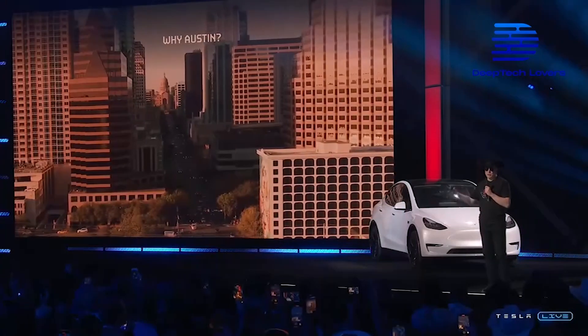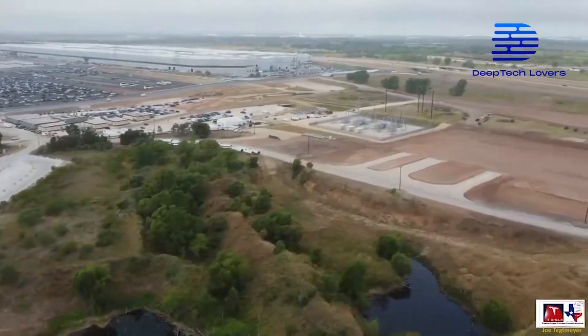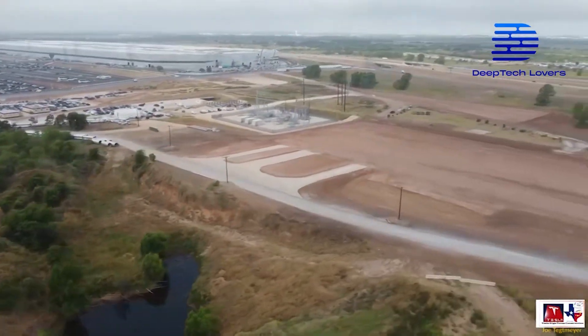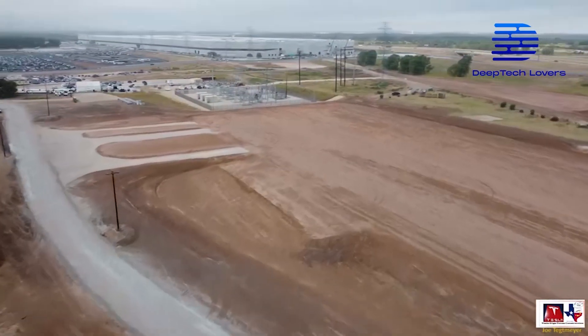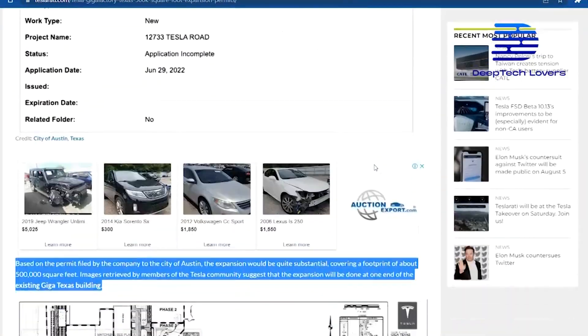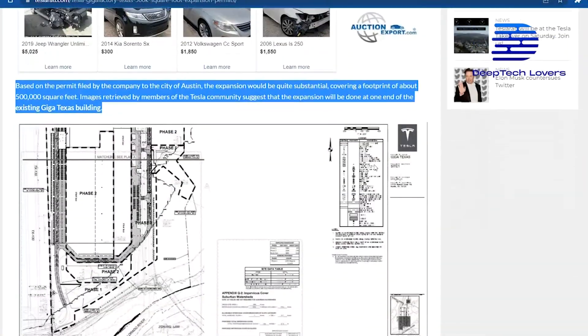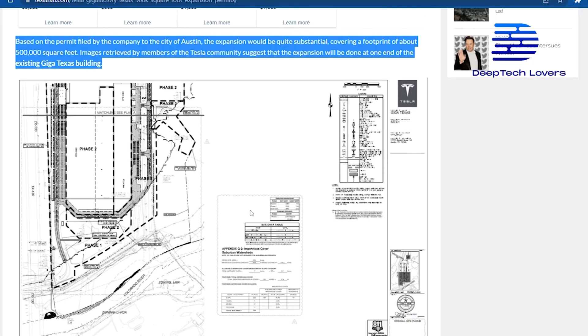California is great and Tesla is continuing to expand there, but they ran out of room and needed a place where they could be really big. A news report from the Teslarati website claims that Tesla has already applied for the official permits necessary to increase the GigaTexas footprint by an additional 500,000 square feet.